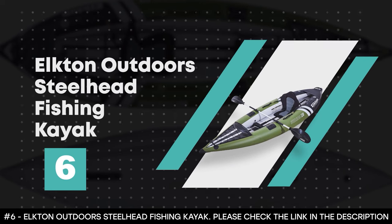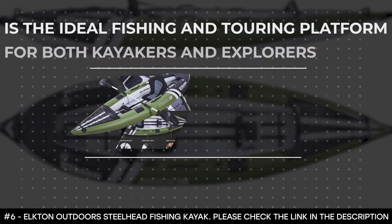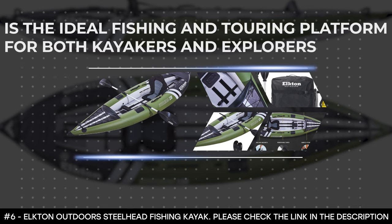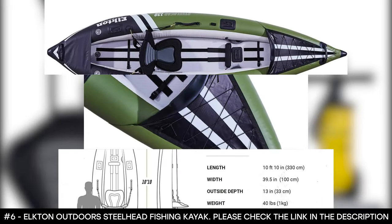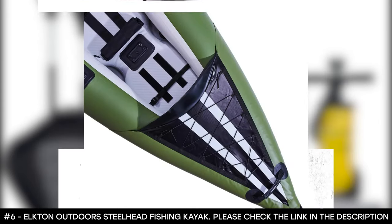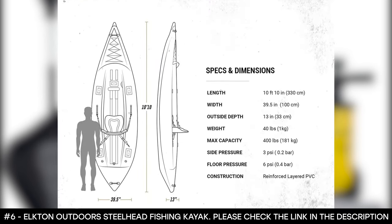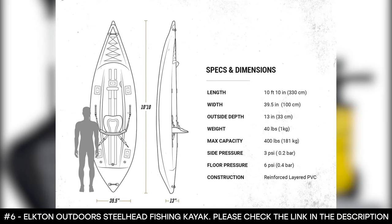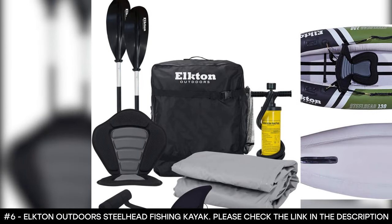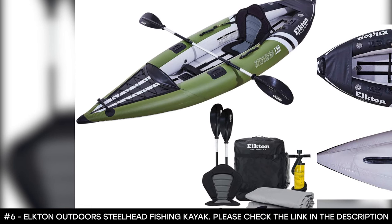Number 6: Elkton Outdoors Steelhead Fishing Kayak. The Elkton Outdoors Steelhead Fishing Kayak is the ideal fishing and touring platform for both kayakers and explorers. It features a solid drop-stitch floor that allows anglers to stand steadily and position themselves for better bait casting. Specially designed for fishing, it offers front bungee storage, multiple universal hard mounting points, and keeps your rods, fish finders, action camera, and other fishing essentials safe and dry. It has a padded seat to keep you comfortable while waiting for your catch.